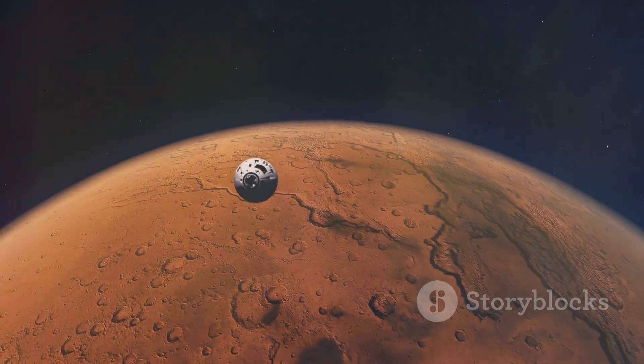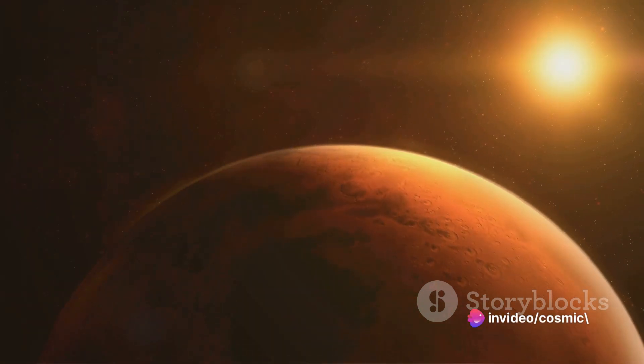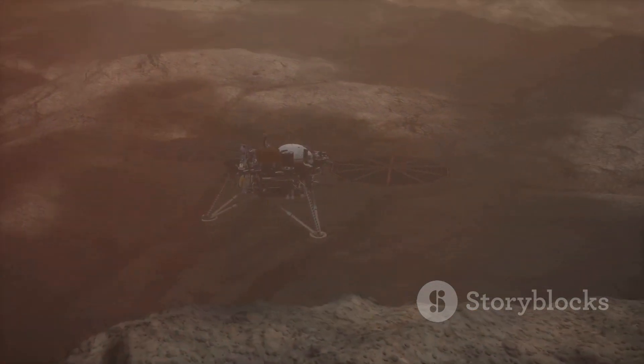Upon landing, Venus unfurls its mysteries. The thick carbon dioxide-rich atmosphere, the surface temperatures hot enough to melt lead, the relentless pressure — it's a world unlike any other. But it's these very challenges that make Venus so fascinating.